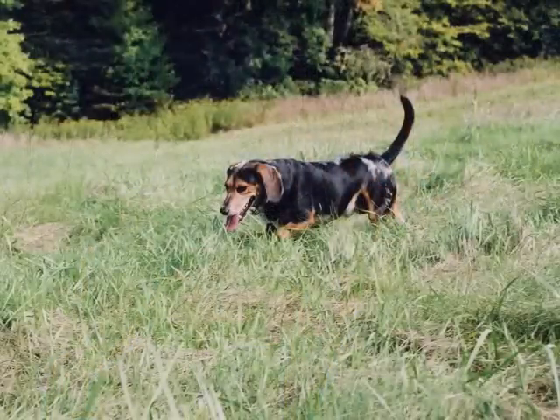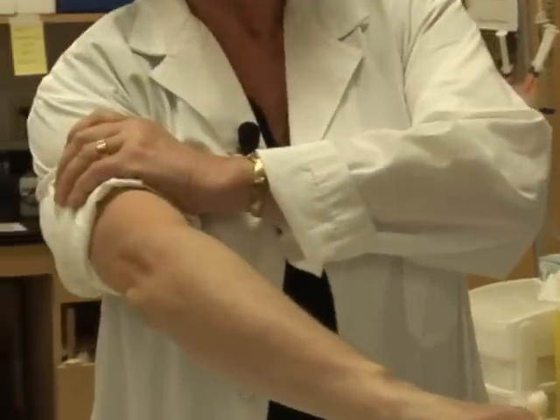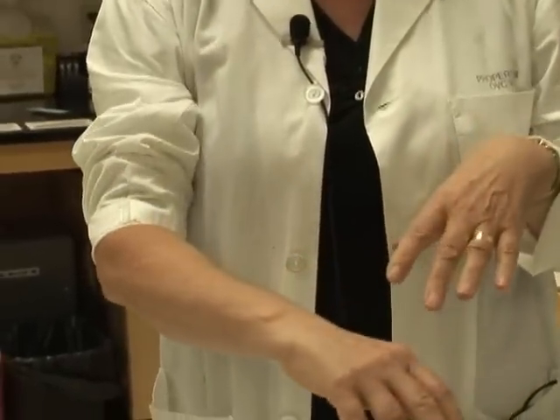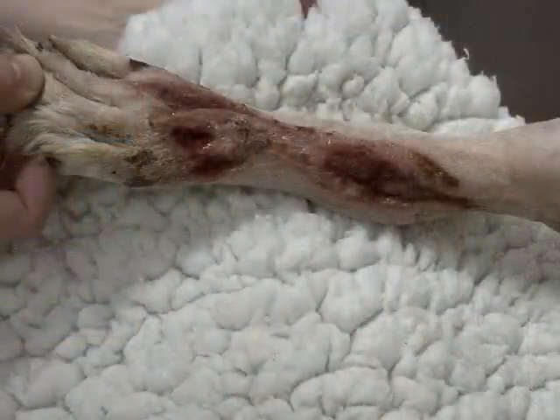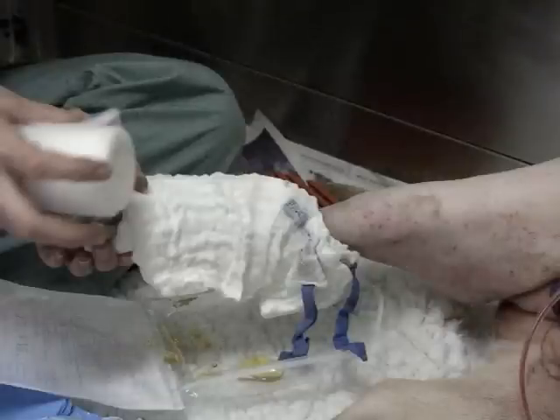The types of cases that we would use honey on include trauma cases where animals receive what we call a degloving injury. Imagine this is your skin and you've been dragged along the road and your skin has been removed — you have this huge open area. What we would do is clean the wound, remove the areas of skin that obviously need to be taken off, and then just pour the honey on. You pour the honey on the wound and you bandage it.